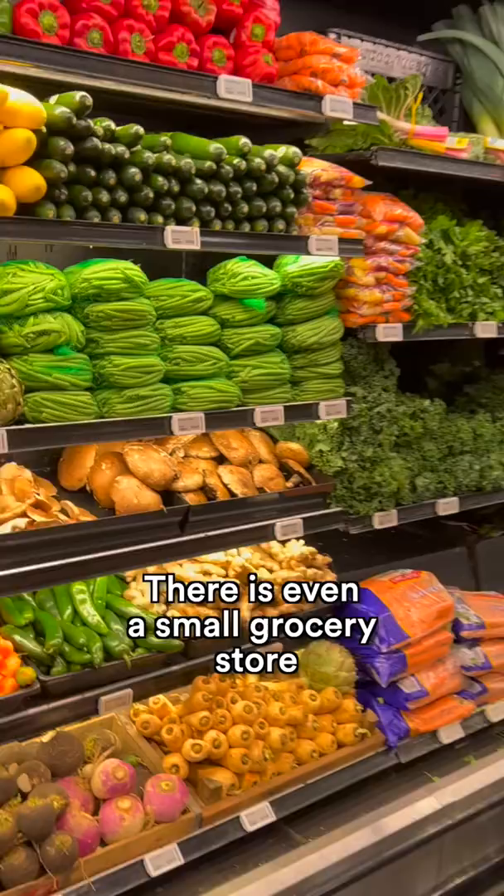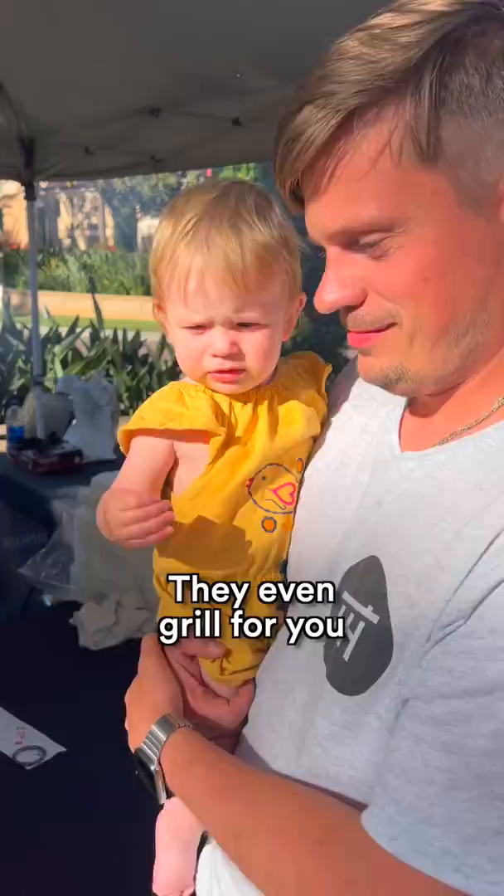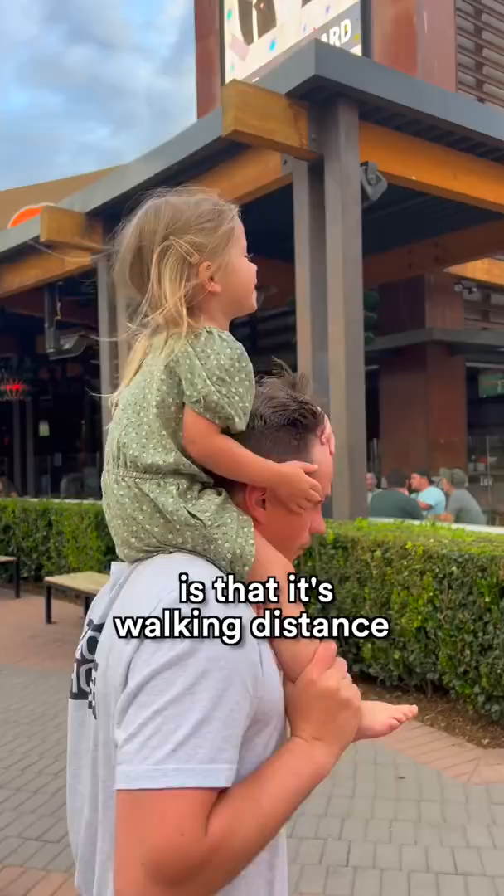This is so common for the country where I come from, but normally in the US, you can't really find a store within a residential community. They even grill for you every Thursday and Friday. Another thing that I like about this place is that it's walking distance to a shopping mall and stores like Target.